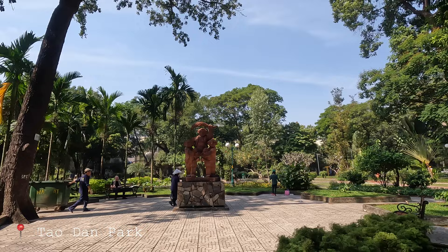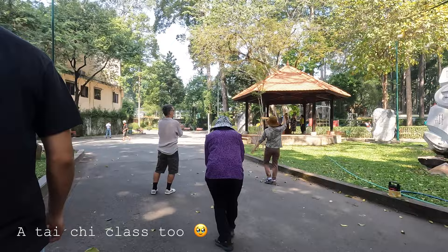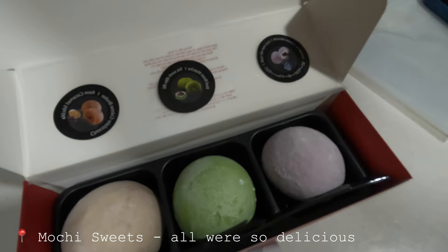Currently at Tao Dan Park — another nice big park in the middle of the city. Love an outdoor gym moment, and a little tai chi moment over there. We are in Saigon Centre, which is a mall. I want to buy a fuzzy sweater for Hanoi but neither of us have our credit cards. Stay tuned! We got a blueberry cheese mousse, a red bean matcha, and a chocolate crème brûlée mochi.